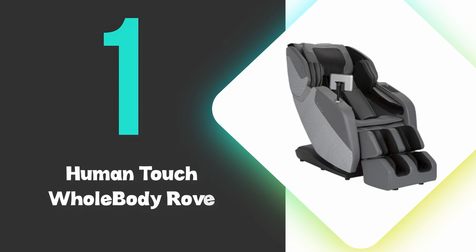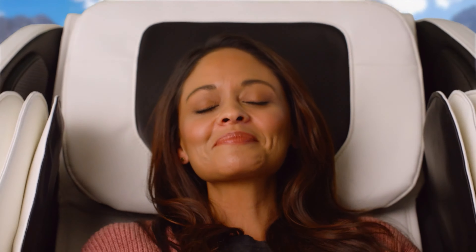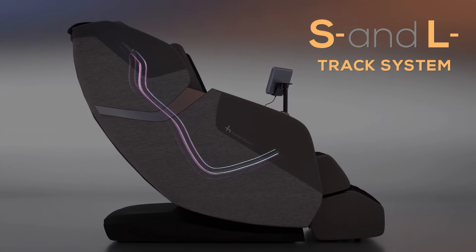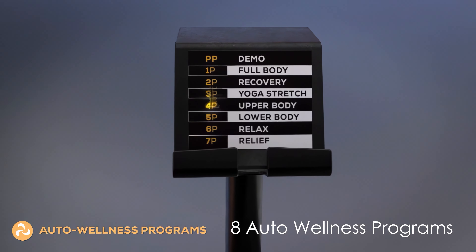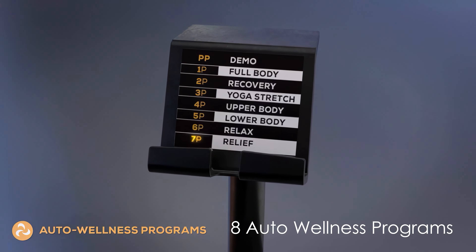At number 1, we have the Human Touch Whole Body Rove. This is the best massage chair you can buy on the market and offers a comprehensive massage experience with its unique S&L track system. This advanced technology extends coverage from the neck and shoulders down to the glutes and thighs, ensuring a full body massage. The chair features eight auto wellness programs, including full body, stretch, and recovery, catering to various relaxation needs.